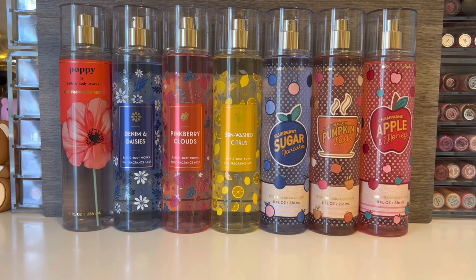I picked up a lot of the new fragrance mists from Bath & Body Works and I'm not sure if I'd consider these end of summer, into autumn or fall collections, but I wanted to go ahead and give them a try. These are almost all repeated scents but they're all new to me, so I'm intrigued in trying the brand new scent Poppy and then all of the re-promotes.